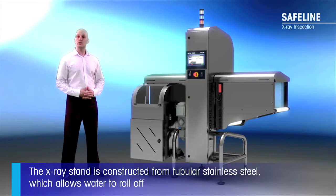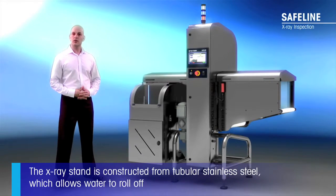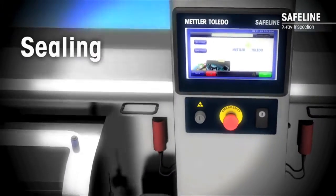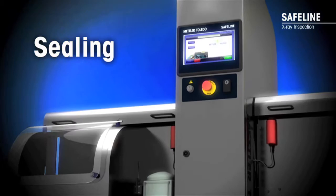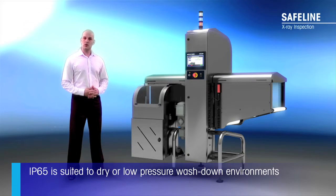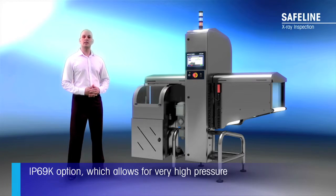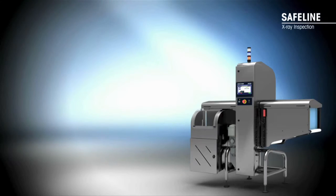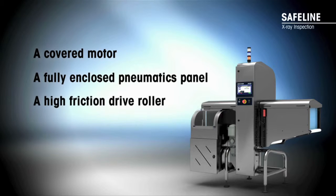The X-ray stand is constructed from tubular stainless steel which allows water to roll off. We offer two wash down options: IP65 which comes as standard and is suited to dry or low pressure wash down environments, and the IP69K option which allows for very high pressure, high temperature wash down suited to harsher environments. The IP69K option includes features such as a covered motor, a fully enclosed pneumatics panel, and a high friction drive roller to reduce the chance of belt slippage.